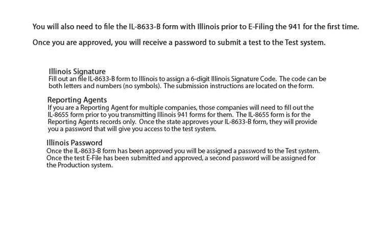You will also need to file the Illinois 8633-B form prior to e-filing the 941 form for the first time. Once you are approved, you will receive a password to submit a test to the test system. Part of the 8633-B form is setting up an Illinois signature. Fill out and file the Illinois 8633-B form with Illinois to assign a six-digit Illinois signature code. The code can be both letters and numbers, no symbols. The submission instructions are located on the form. If you are a reporting agent for multiple companies, those companies will need to fill out the Illinois 8655 form prior to you transmitting Illinois 941 forms for them. The 8655 form is for the reporting agent's records only.